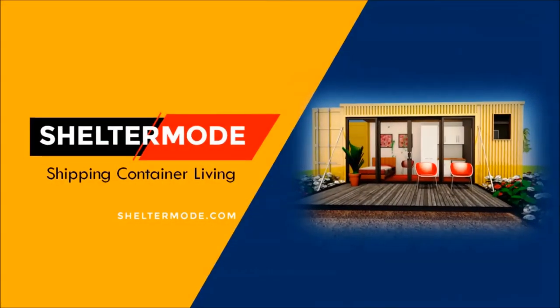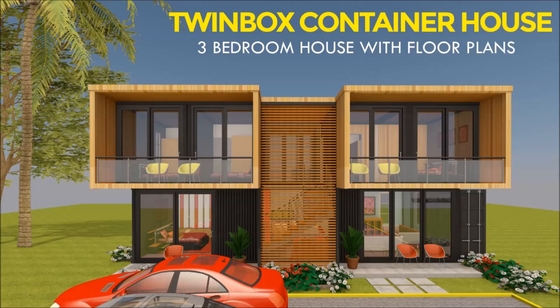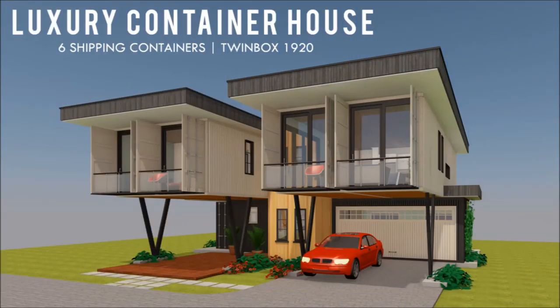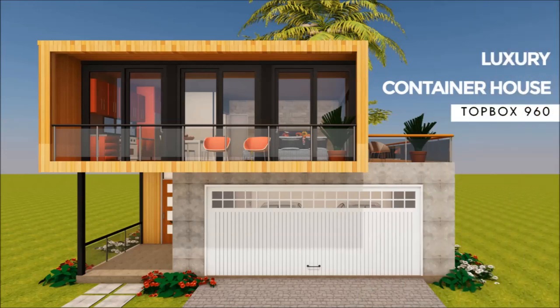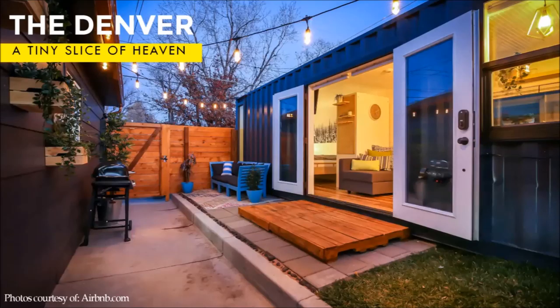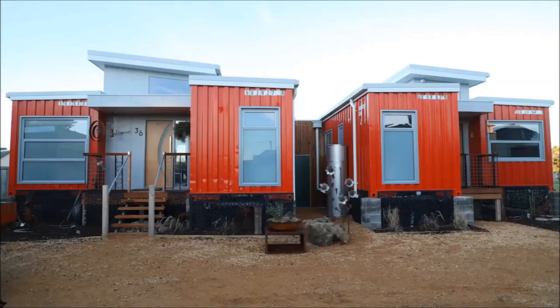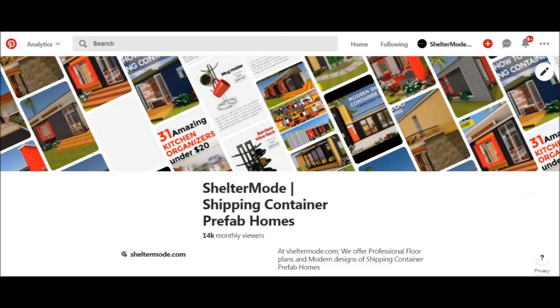If you are new, welcome to ShelterMode, the premier YouTube channel for shipping container living. For the regulars, thank you for your support. If you like our content, give us a thumbs up or your opinion by posting in the comments section below and feel free to share this video. If you want to learn more about shipping container living, please subscribe and remember to click the notification bell. If you have a shipping container project or a container rental, you can have it featured on our YouTube channel absolutely free. Kindly get in touch on our website ShelterMode.com or contact us at ShelterMode on all social media pages.